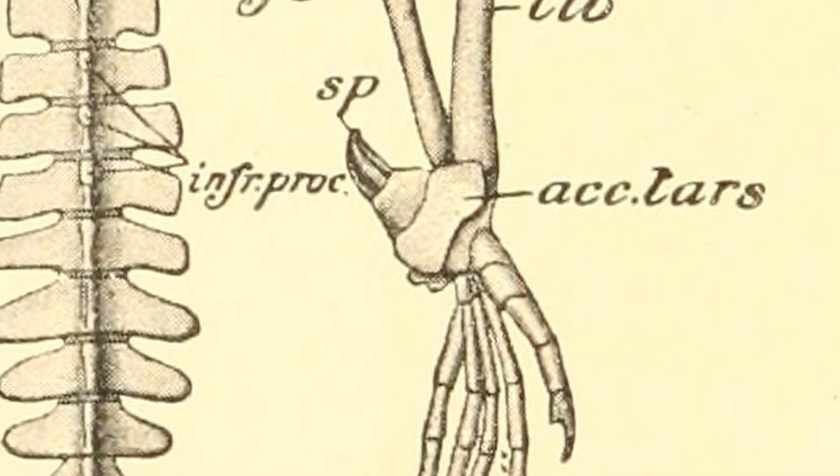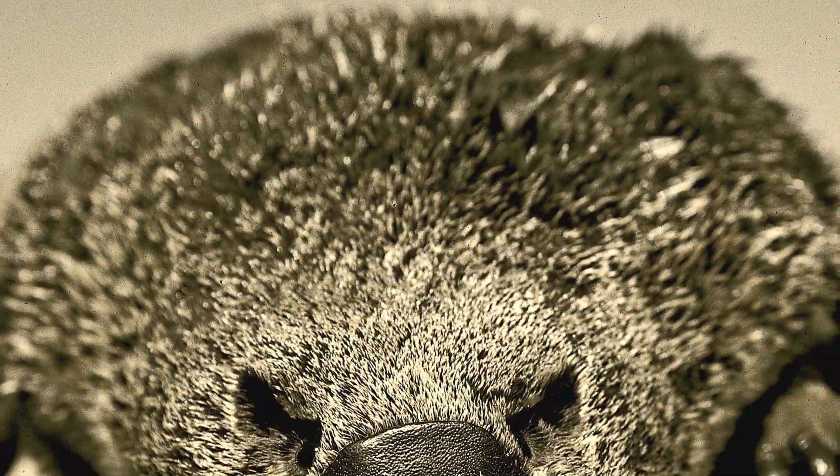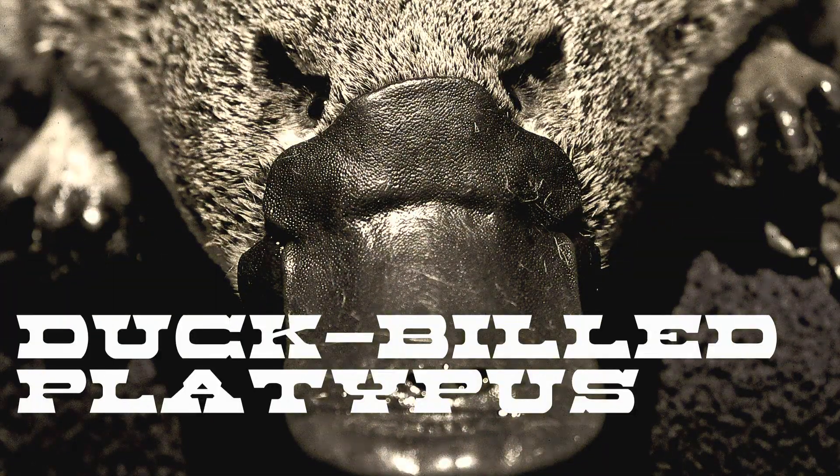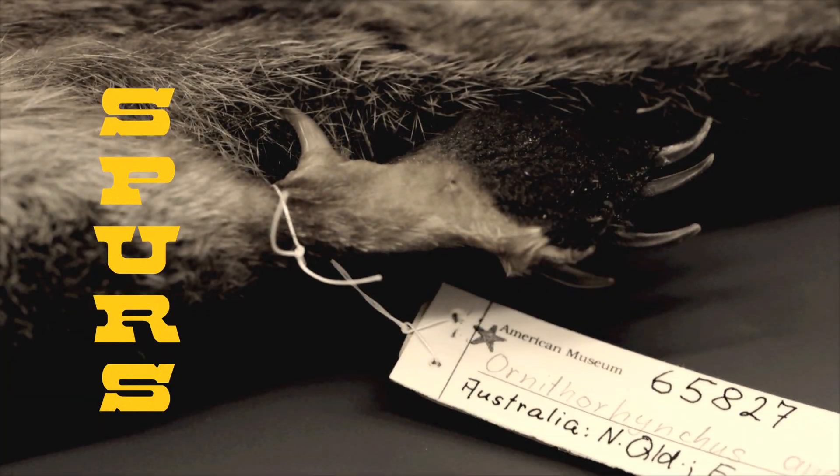But what if the thing delivering venom is somewhere else on the body? This actually happens in a lot of different organisms. People are often surprised to learn that there are venomous mammals. The duck-billed platypus in Australia, for example, is a venomous mammal. It has spurs on its hind legs, used not so much for defense as for combat between males competing for females.